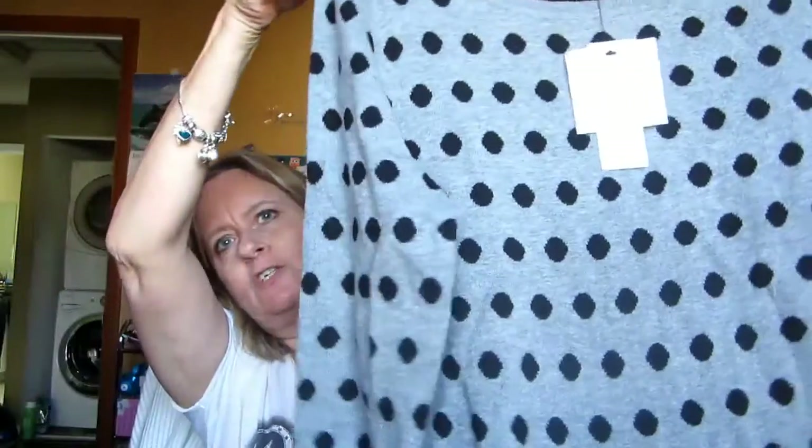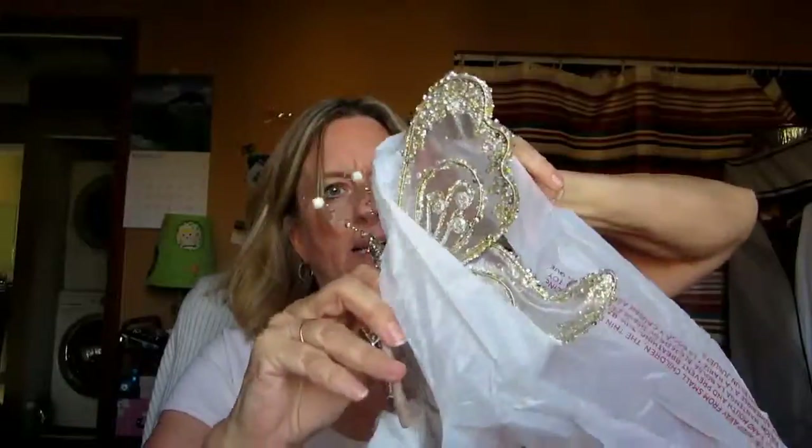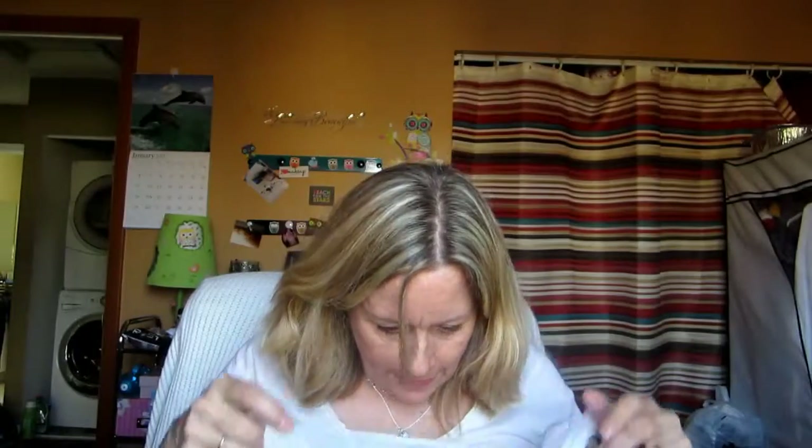I also picked up this sweater which I thought was cute — this one was $8.99 and it's by Liz Claiborne, which is a good brand. It's gray with black dots. I thought it would be cute with a pair of black jeans or black pants. Not a bad deal at all.